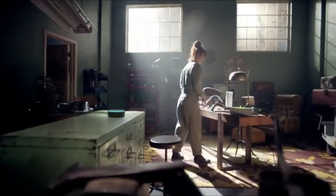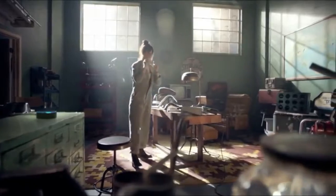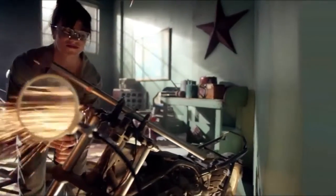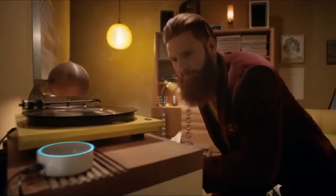Alexa, pair my Bluetooth speaker. Okay, paired. Alexa, it's time to reorder some paper towels. Okay, order placed. Alexa, play my garage music. Playing your garage playlist from Prime Music. Alexa, play some jazz. Playing some jazz from Prime Music.